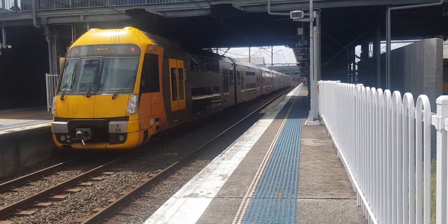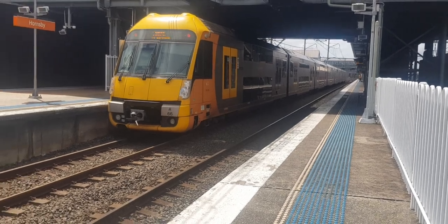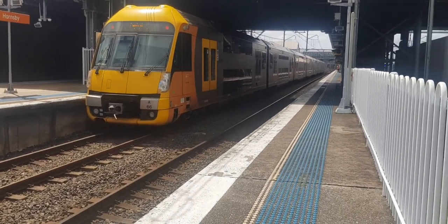And a Waratah on platform four is a Central via Eastern service. It's said it's 866.